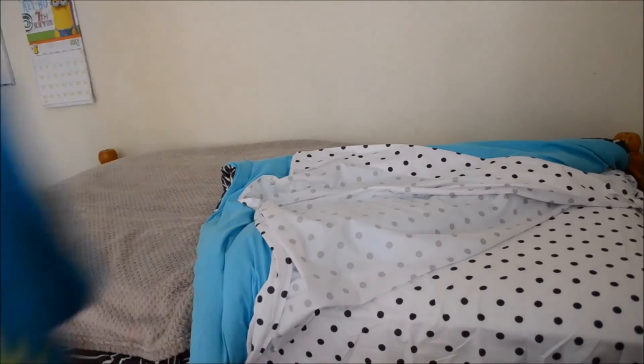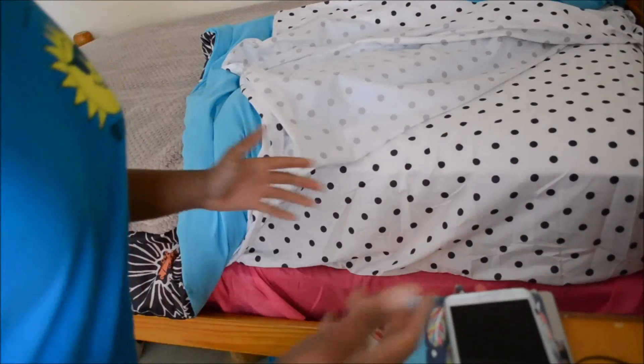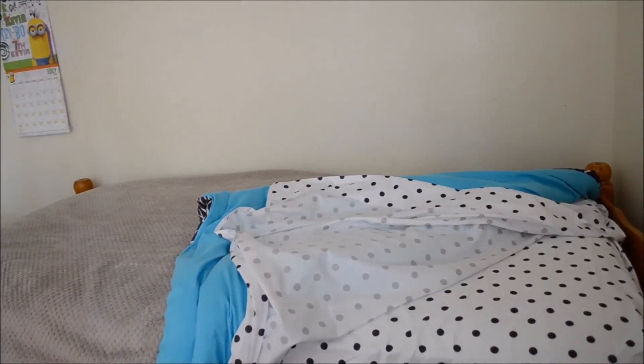Here's the comforter that came in the set, along with the flat sheets, the fitted sheets, and the bed skirt — you can see this pink part right down there, that's the bed skirt. All of this came in the bed-in-a-bag set from DD's and it was about twenty dollars, which is amazing.